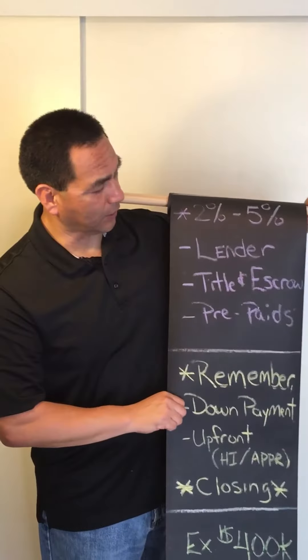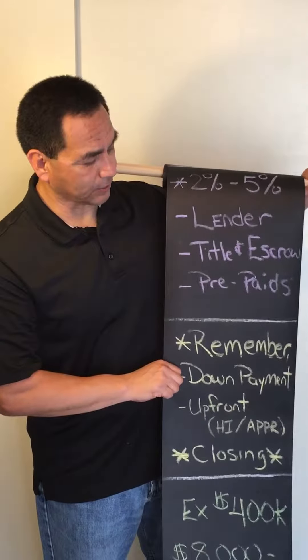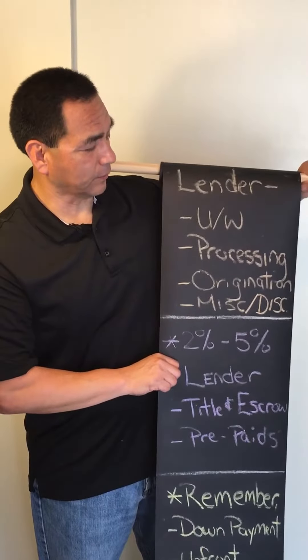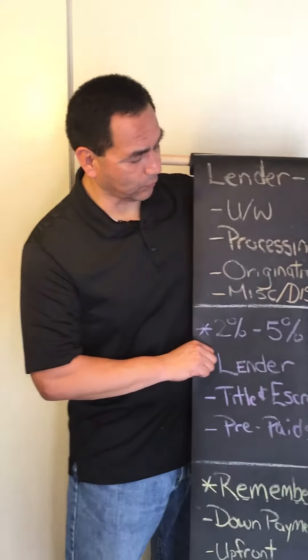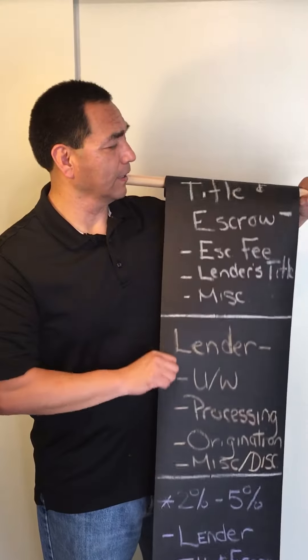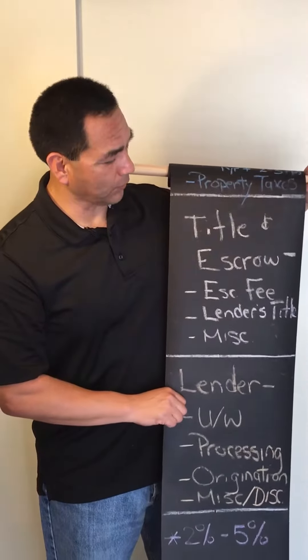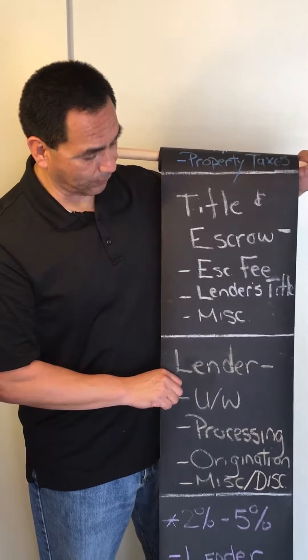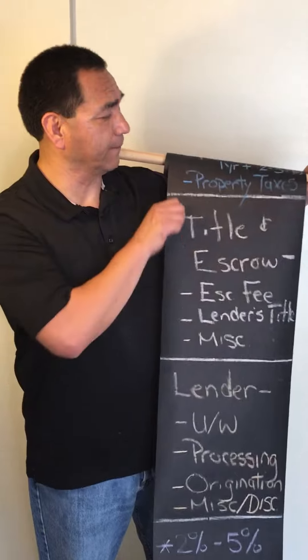The two to five percent goes to the lender, to title and escrow, and to the prepaid. The lender costs include underwriting, processing, origination, miscellaneous fees, and discount points if you decide to do that. Title and escrow would cover the escrow fee, the lender's title report, and miscellaneous items like the notary.